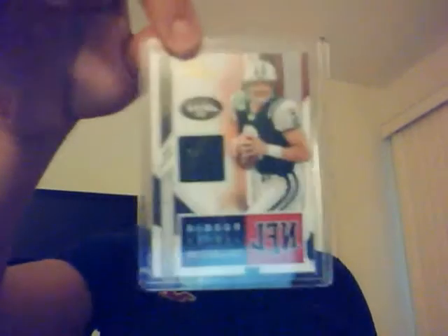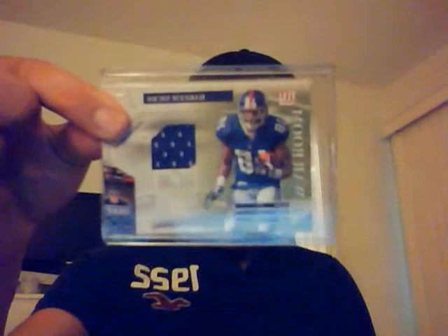I have a Deshaun Jackson single color game used rookie piece. I have a Beanie Wells rookie game used piece. A Mark Sanchez rookie game used piece. A Hakeem Nix rookie game used piece — this one's numbered 58 out of 250. I don't think the other two were numbered. Another Jeremy Shockey single color piece.